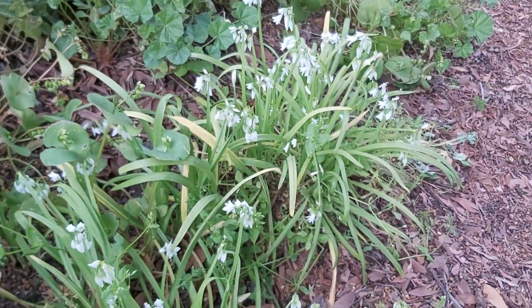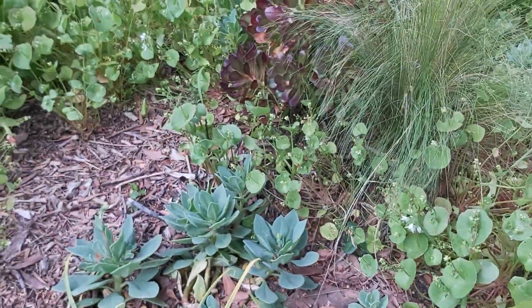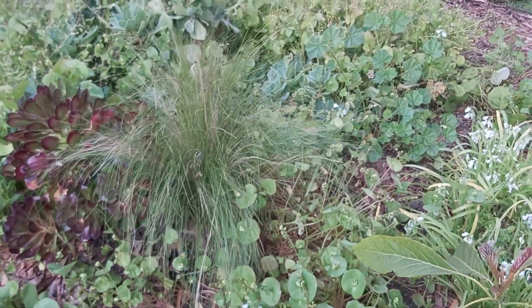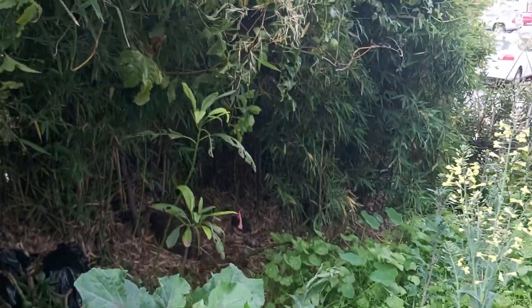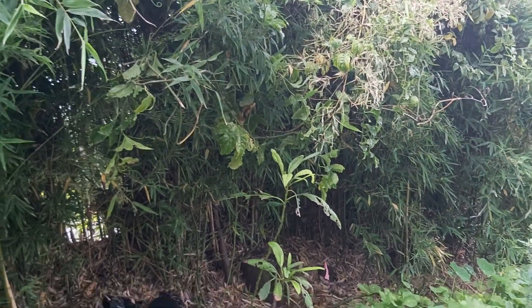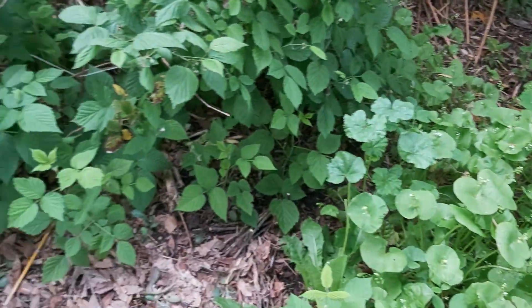Lots of wild onion. There's some ornamental grasses that I planted. This was a big succulent area, it's kind of in flux. Another little avocado tree over there — hopefully it'll reach the sun pretty soon; it's on the north side of the bamboo. And lots of raspberry plants growing.